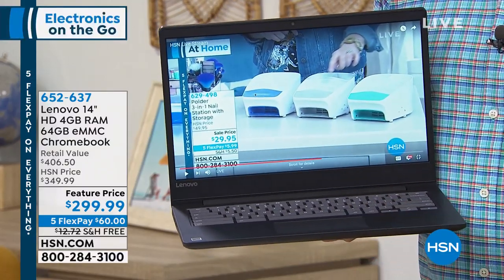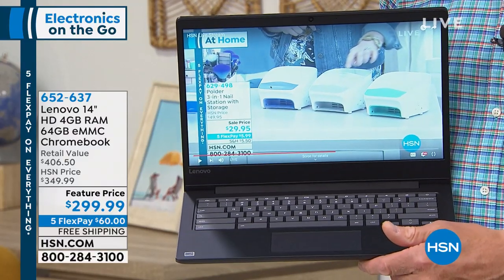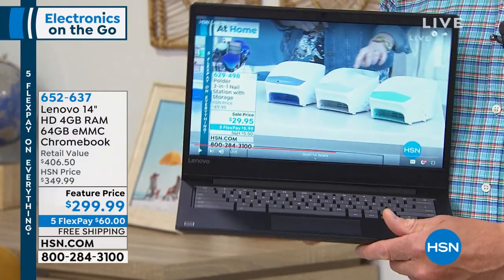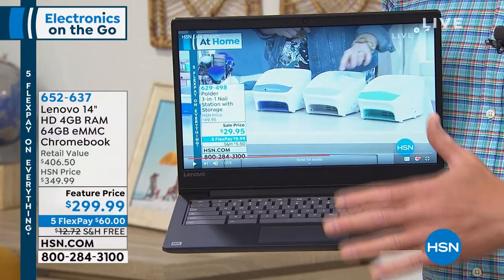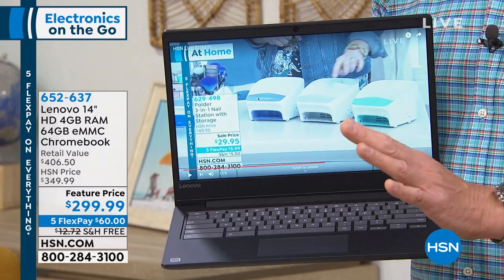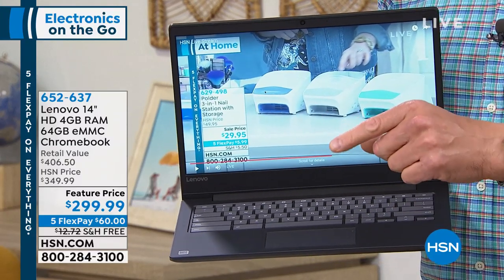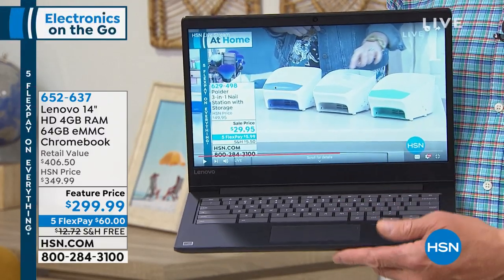The number one PC manufacturer on the planet is Lenovo. This is top of the line, so those of you that are really serious about getting a great portable computer, this is the one for you. We're dropping the price to $299. This has your antivirus built in, so you never have to buy anything extra. It is loaded — 4 gigs of RAM, 64 gigs of storage.